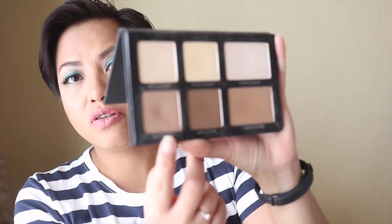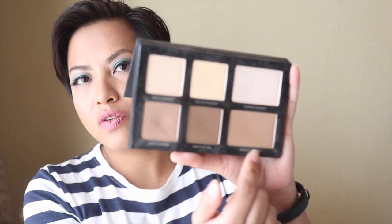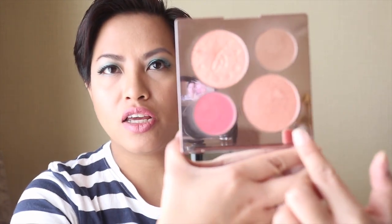I also brought my Lorac Pro contour palette for contouring, and I'm really getting a lot of use out of those contour shades — not so much on the highlighters. For highlighter and blush I used my Becca collaboration with Chrissy Teigen. I hear she's coming out with another one — I saw a sneak peek and I'm excited for it because I truly enjoy this one. I used the blush and this particular highlighter, Beach Nectar, which is limited to this palette. It was gorgeous — I loved it.